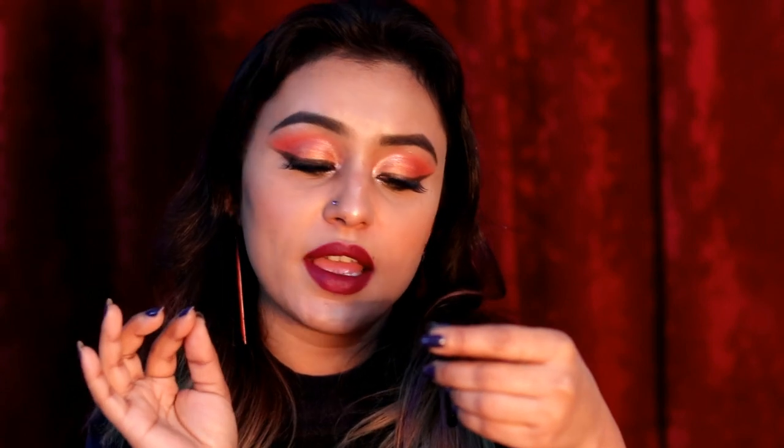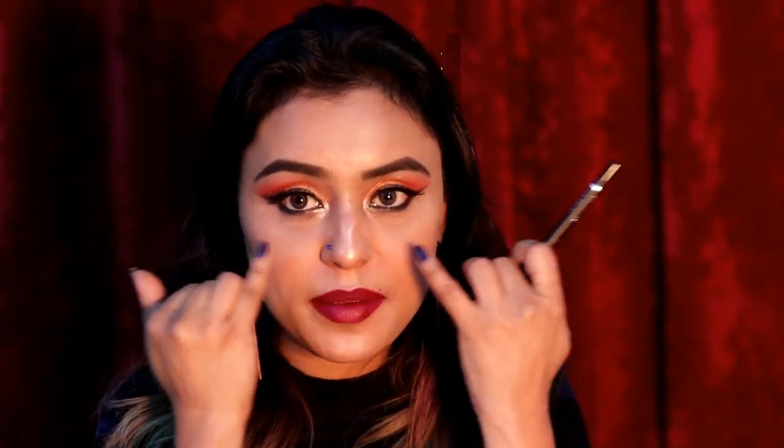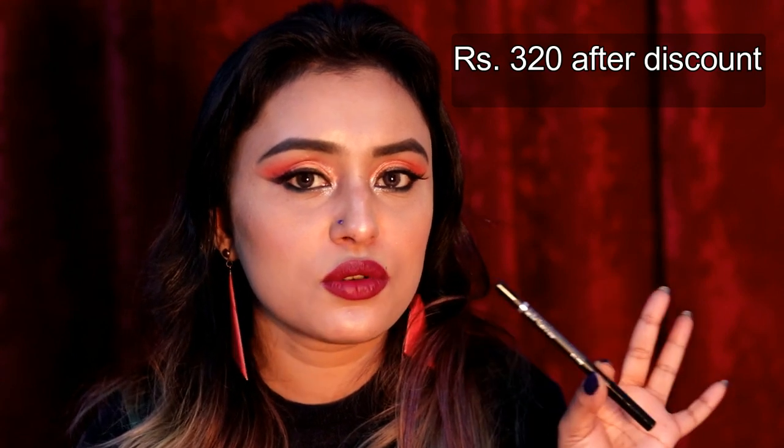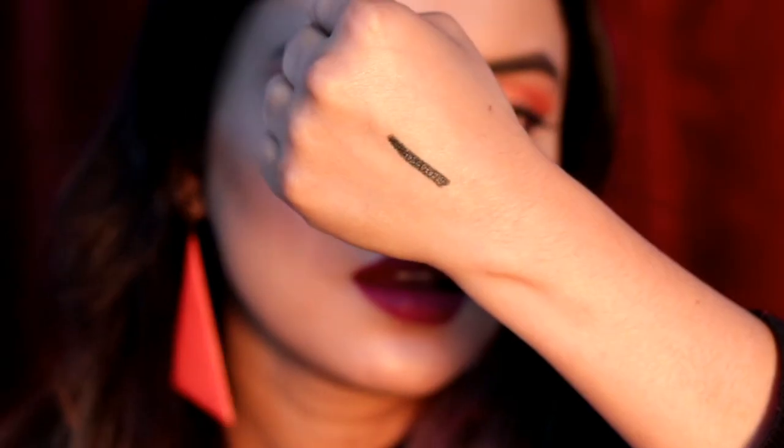This one is from Faces — Black Coal, smudge proof, waterproof, and intense. I've used it under my eye today and it's very smudge proof — if you press it for 10 to 12 seconds it sets and won't smudge. However, I also like smoky eyes so I sometimes use it to smudge for that smoky look. It's a jet black, very intense pencil and Faces is a brand I really love.